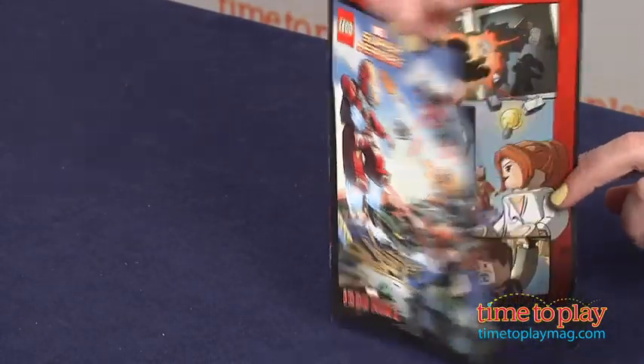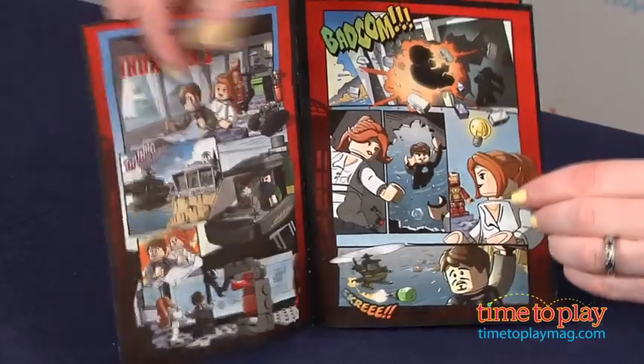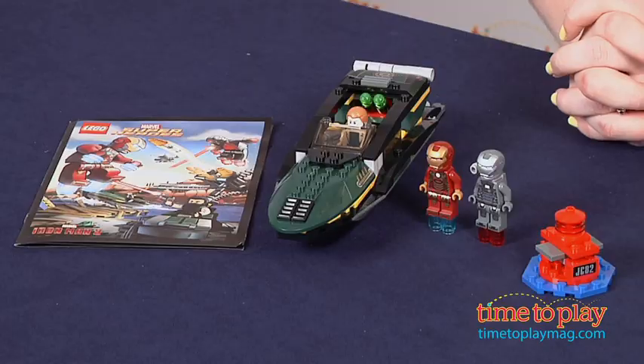The included comic book serves as great inspiration for kids as they create their superhero adventures with this set. It took us about 35 minutes to put this set together and the instructions were very easy to follow.